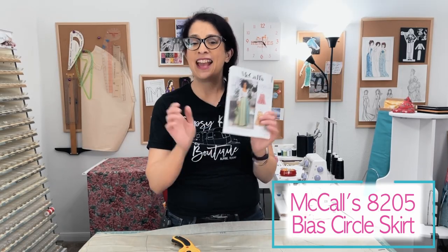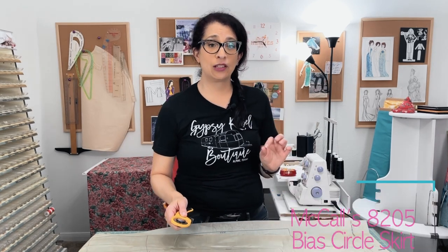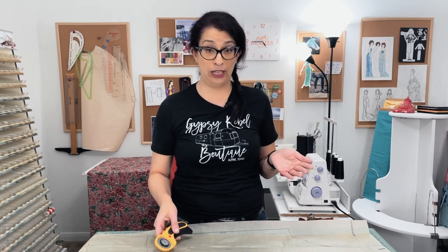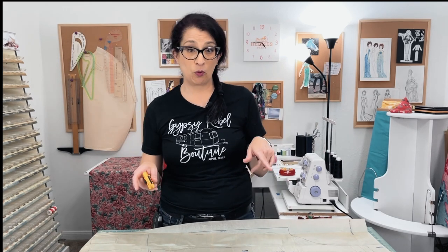Now that I've decided on the pattern, it's time to get it all cut out. What I really like about this pattern is that it's basically three pieces: the front of the skirt, the back of the skirt, and the waistband. There are also pockets which you can put into the side seams, but I'm not going to be making pockets because I don't like pockets in skirts, especially a full skirt. Do you really need more fullness added to your hips? And it's basically a party skirt, so I'm going to skip that step and save a little bit of time.